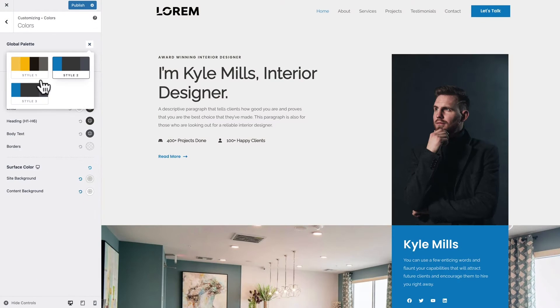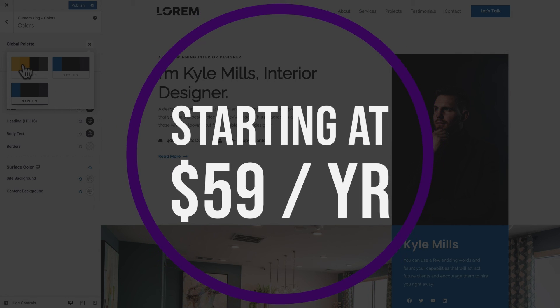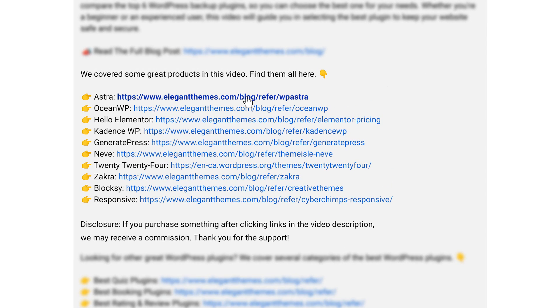Now of course there is a free version of Astra with robust features for basic website building needs. But if you want advanced features and customization, the pro version starts at only $59 per year. I've left links for all of these themes down in the video description below, so go down there to check them all out so you can download them and try them for yourself.